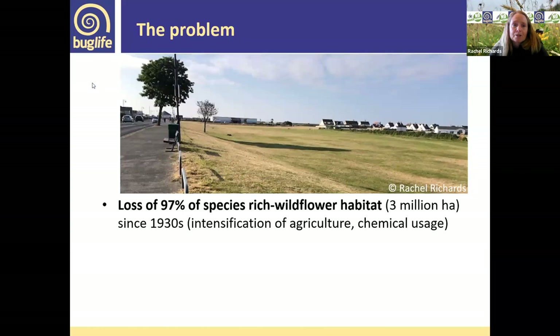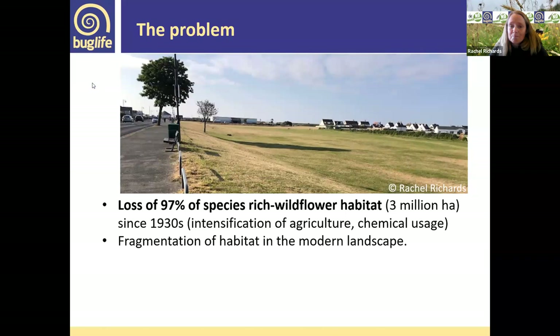What's the problem? 97% of species-rich wildflower habitat has been lost. Much of this is to do with agricultural changes — not so much the fault of farmers, but what we've told them to do since the war in terms of producing more: intensifying, bigger fields, taking out hedgerows, bigger machinery, more inputs. Obviously that has come at a cost to the environment, though those practices are slowly changing with a lot of good farming practices going on now.